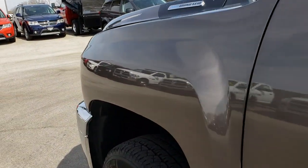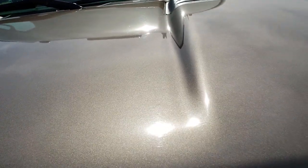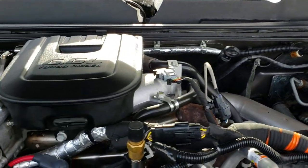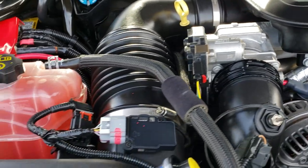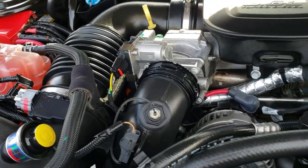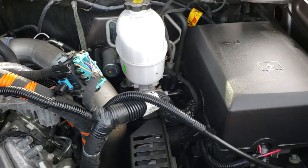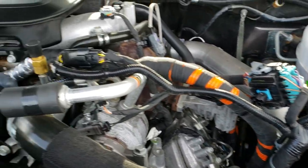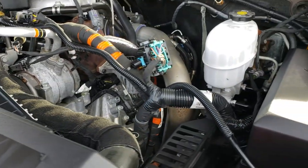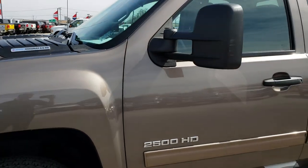We'll take a quick look under the hood — 6.6 liter Duramax diesel. The engine bay is very clean and runs very smooth. This truck has been fully safety inspected by our service shop. It has a fresh oil and filter change, all the fluids have been checked and topped off, and this truck is 100% mechanically ready to go.